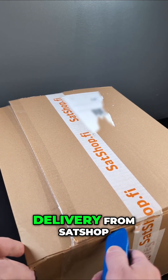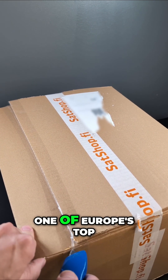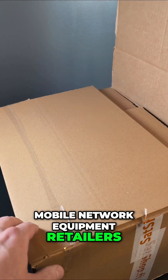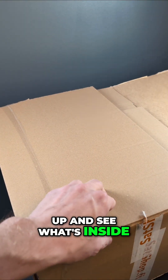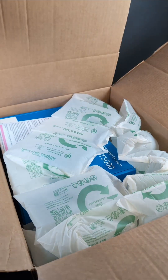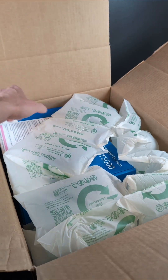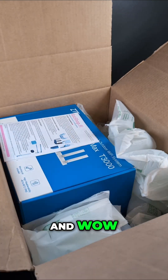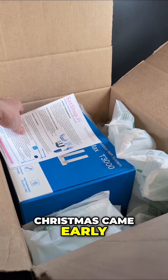We just got a massive delivery from SatShop, one of Europe's top mobile network equipment retailers. Time to open it up and see what's inside. And wow, it really feels like Christmas came early.